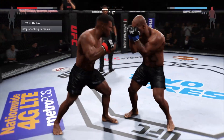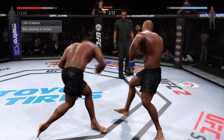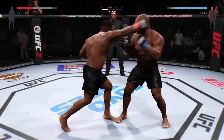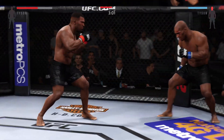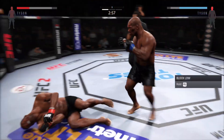Strong jab. That's a big uppercut he just landed. A huge right hand. He is going after it here. Oh, that's a big left hand. Combination. Nice uppercut. Oh, that one hurt him. Whoa! Whoa!